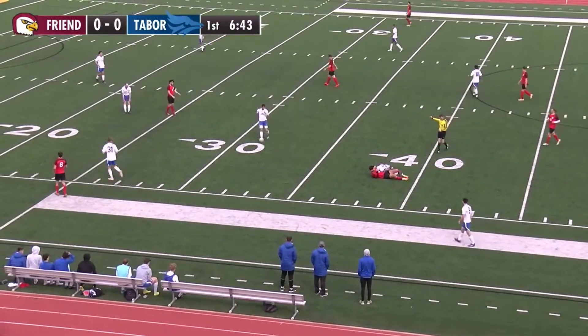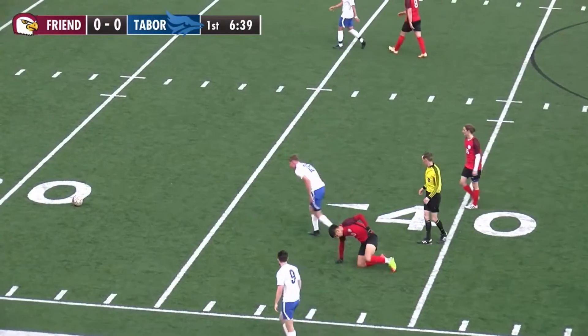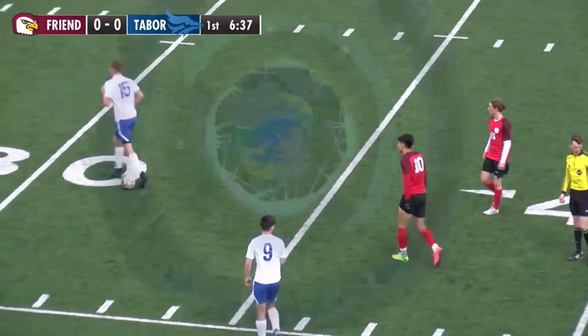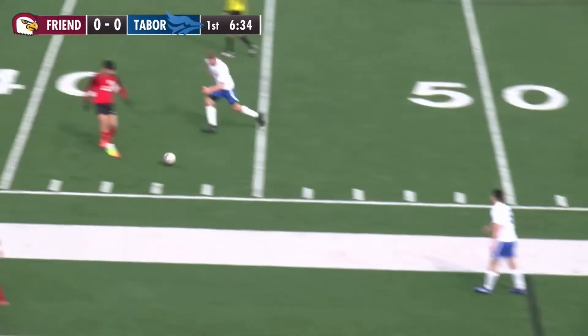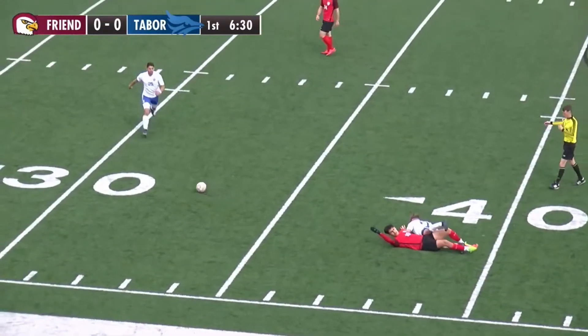Jonathan Davis megged there, fouls him — needs to be careful not to get a second yellow. You get a replay of this. Number 10 just plays it through the legs of Jonathan Davis.